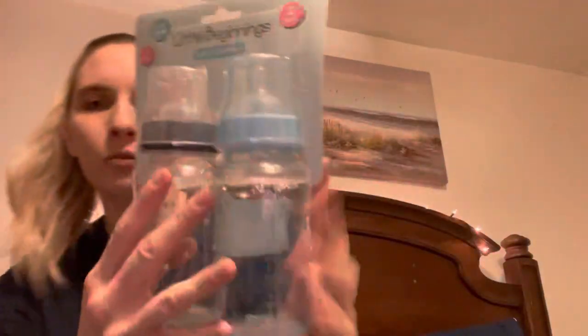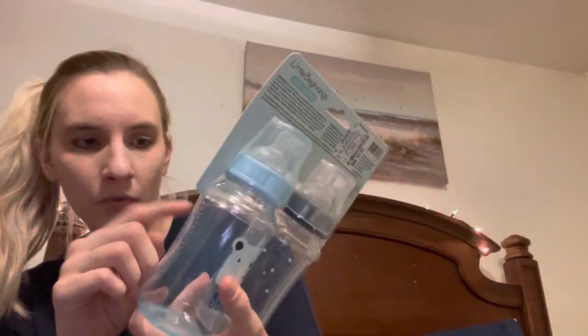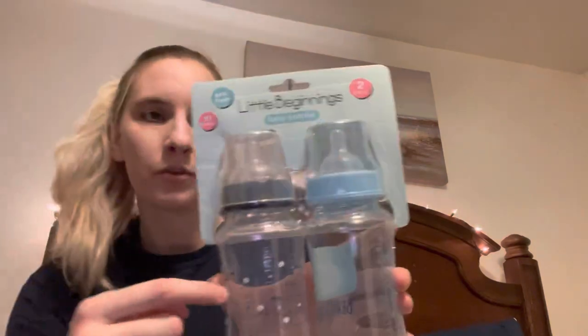And I grabbed two bottles. He just uses basic bottles and doesn't need anything fancy. I needed ones that were more than eight ounces because he's pushing eight ounces now, but I figured we could use some later. It was $2.99 and it just has little bears.